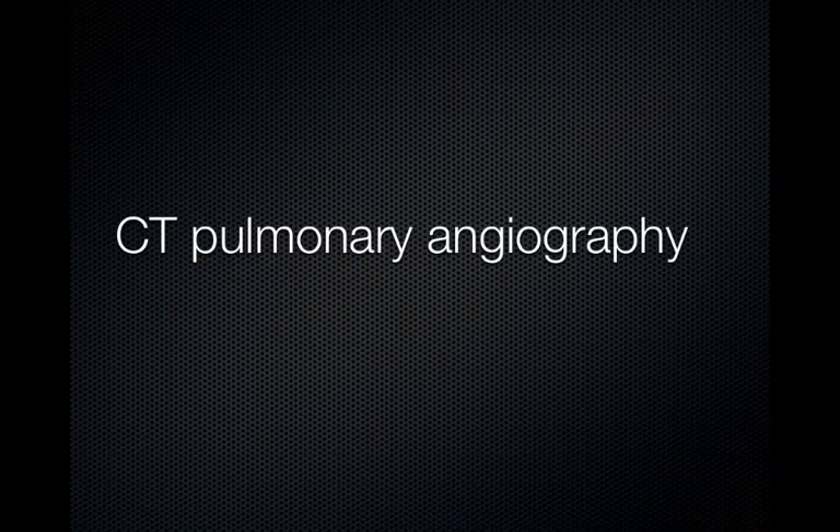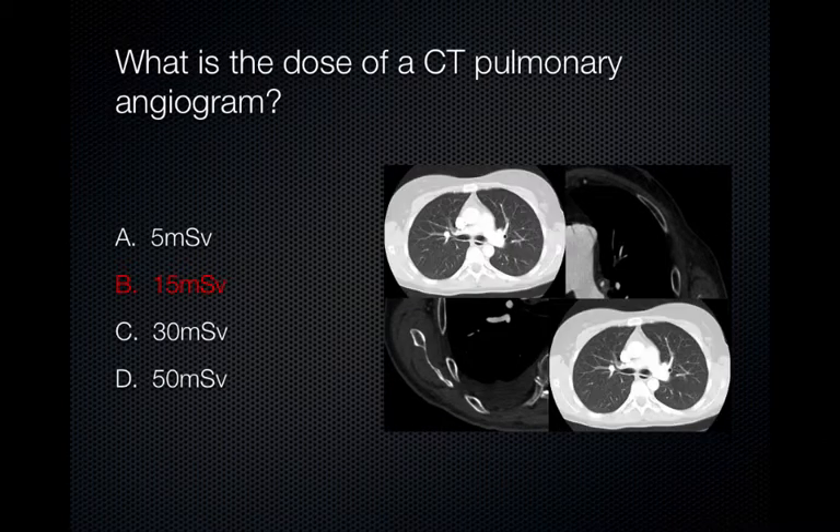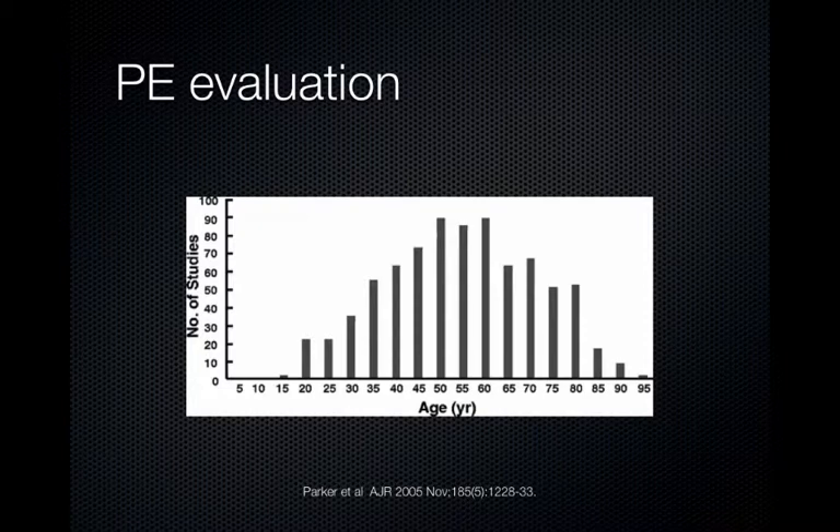Let's begin by talking about a CT pulmonary angiogram. The effective radiation dose for a CT pulmonary angiogram is approximately 15 millisieverts, so this is equivalent to approximately two routine chest CT scans. This single-institution study demonstrated that 60% of all CT pulmonary angiograms were performed in women, and nearly 27% of those women were under the age of 40 years old. Therefore, approximately 16% of all PE studies were done in women less than the age of 40 years old.